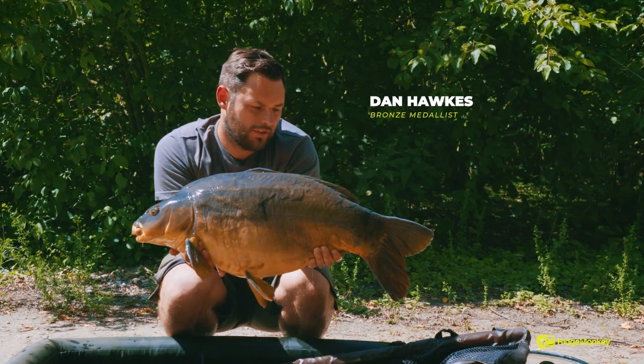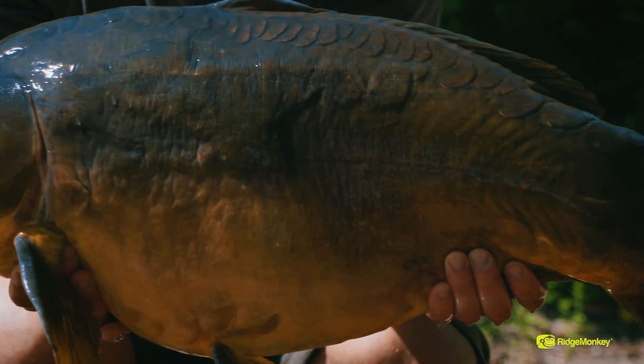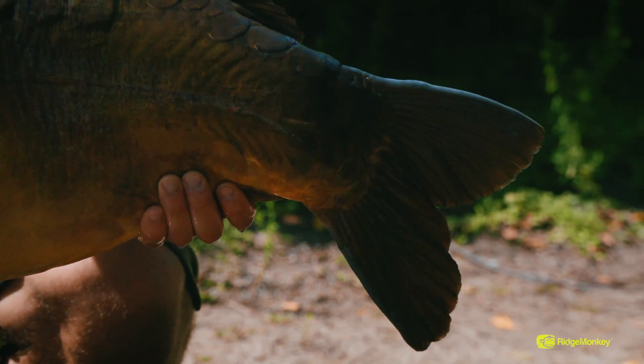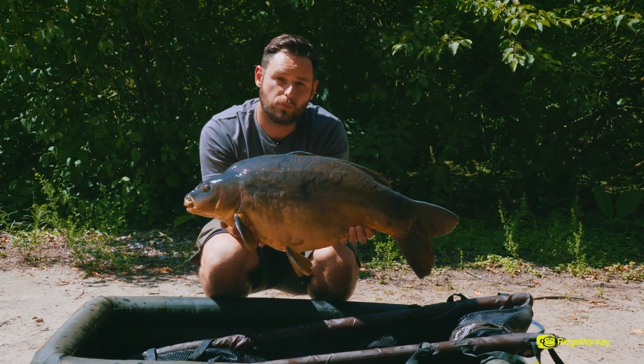A lovely fine specimen from Kingfisher Lakes here at Abbey — 26 pounds of hard-fighting mirror. It's really good to know the spots are being visited and fishing effectively. I've had a couple of tench, a catfish and now my first one. I'm going to slip this one back, get another rig out, keep the bait going in and see what happens as the week pans out.